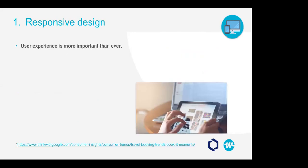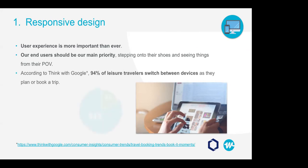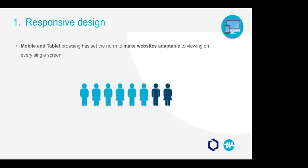In today's modern world, user experience is more important than ever. When we're creating products and experiences, our end user should be our main priority — we want them to remember us, choose us, and book with us. The only way to achieve that is to step out of our shoes and see things from their perspective. According to Think with Google, 94% of leisure travelers switch between devices as they plan or book their trip. The old days where only the desktop experience mattered are entirely over.